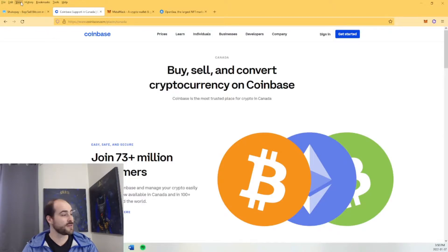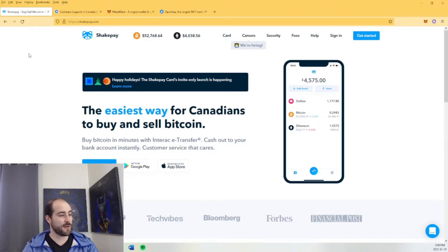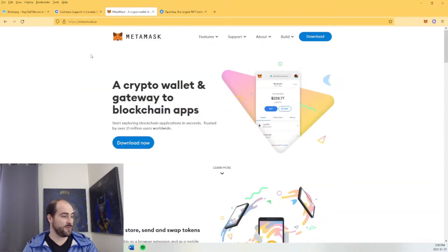Essentially the way ShakePay works, you just e-transfer directly from your bank account right into ShakePay, buy Ethereum right through the app. And then I would recommend getting the extension for your browser.